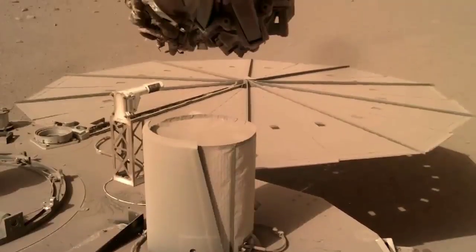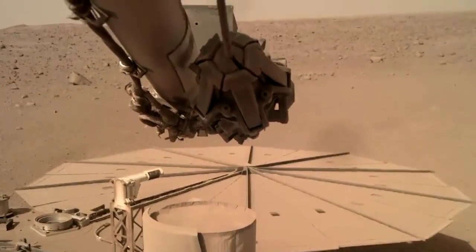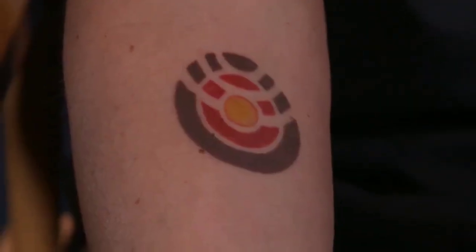The last day is going to be bittersweet. Obviously, we're preparing for it — we know it's coming. But that first moment where we don't hear from the lander what we expect to, that's going to be tough. I had selected a permanent mark on me, and I literally tattooed the InSight logo onto my arm. I'll never let it go.